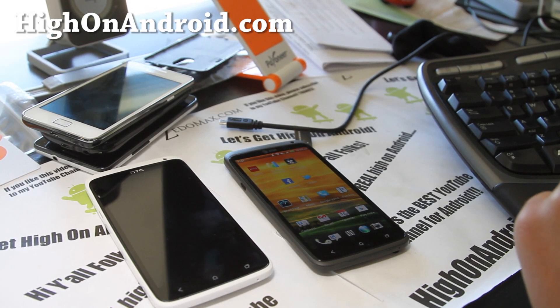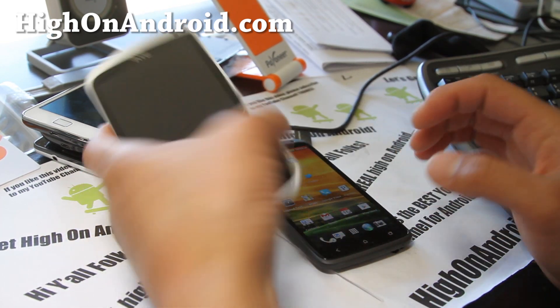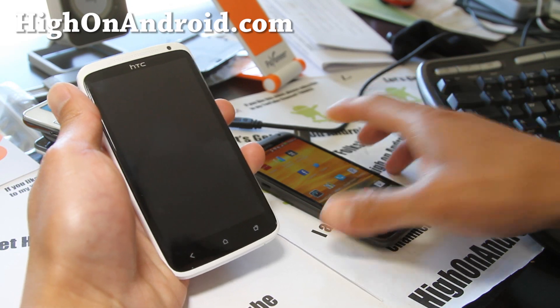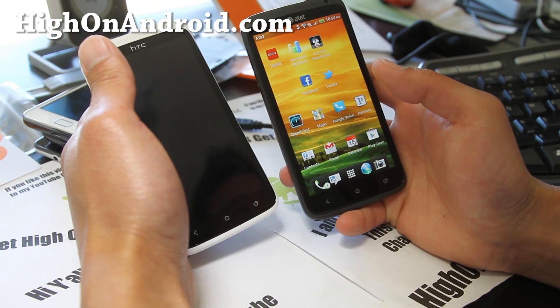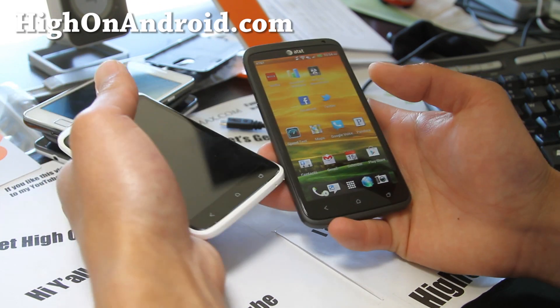Hi folks, this is Max from HiOnAndroid.com where we get high on Android every day. Today let's do a quick test between the AT&T HTC One X, which comes with the dual core processor, versus the One X on my left, which is the international version with the quad core processor.